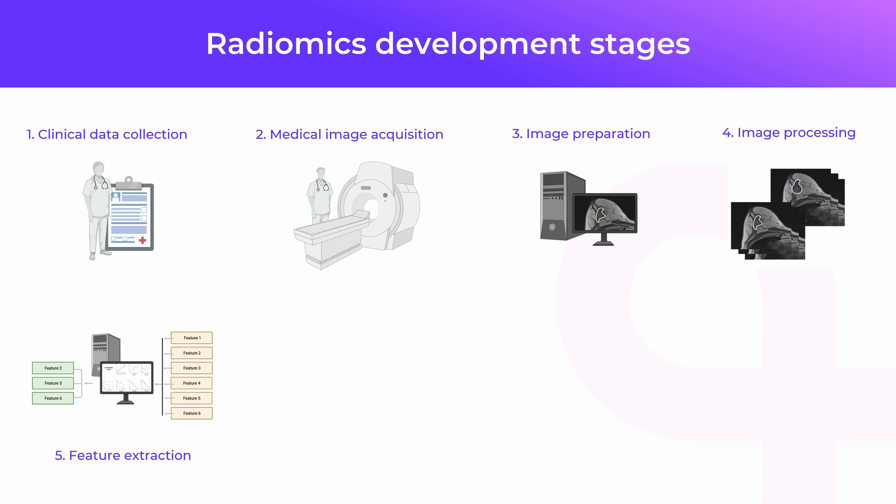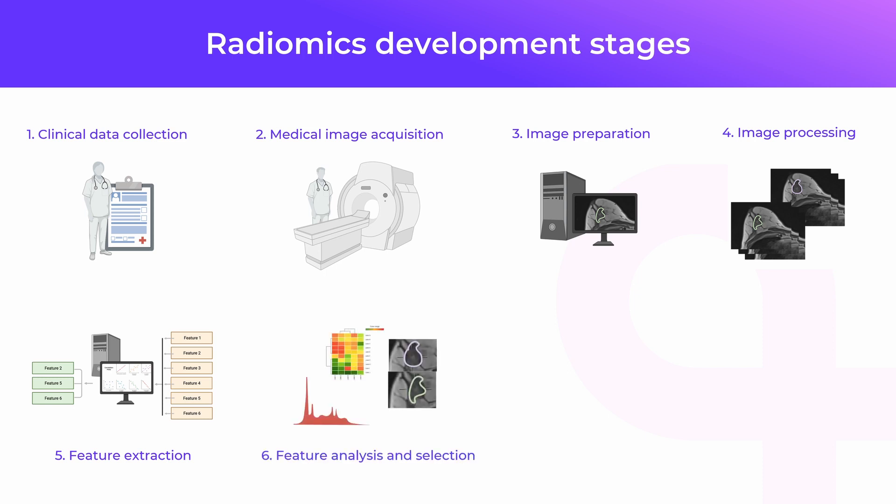In practice, it simply means pressing start and waiting for the automatic computational analysis. When the list of features is ready, the data analyst has to initiate the process of feature selection. We are trying to narrow the list of hundreds of features to less than 10 features that are the most useful and have the biggest power.